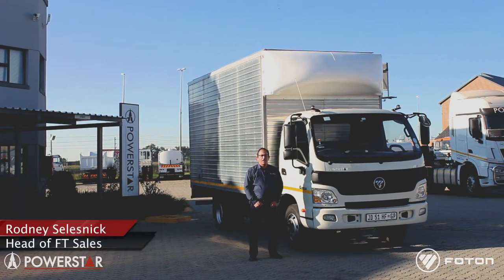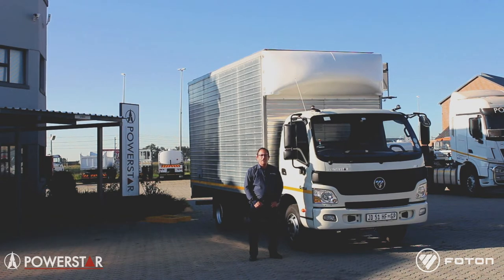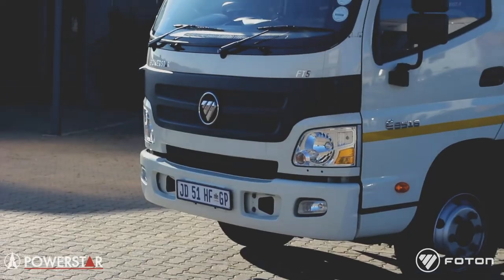Good afternoon PowerStar friends. I'm here today to start an introduction on our fabulous trucks. Firstly, we'll be starting with our PowerStar FT5 and over the next while introduce you to more of our fabulous product. Over here we have our PowerStar FT5.